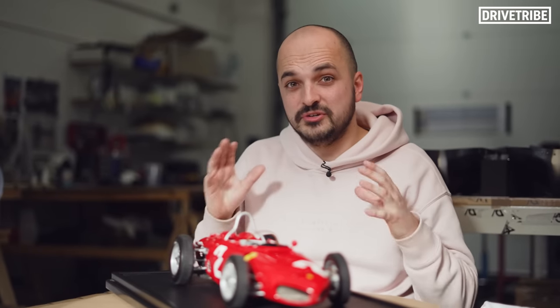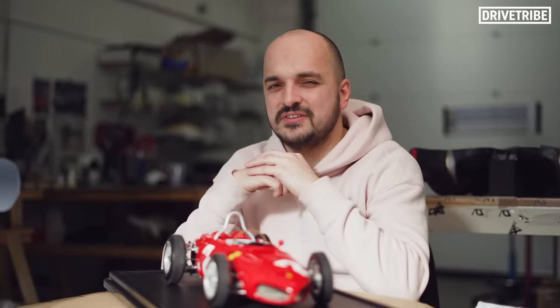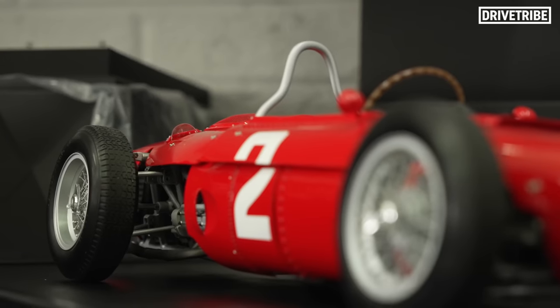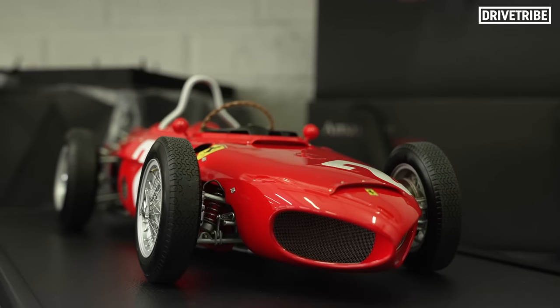The models that Amalgam produces start at around £700 — that's for their 1:18 scale models. But this is their bread and butter: the much larger 1:8 scale cars.